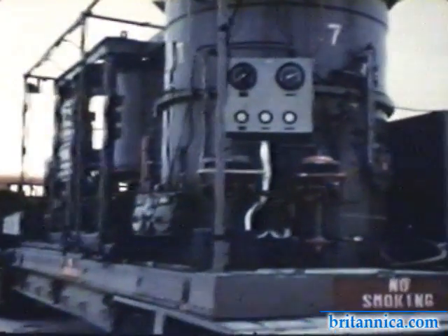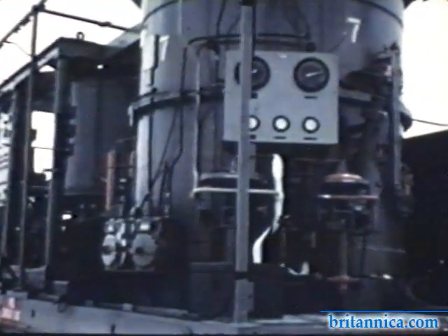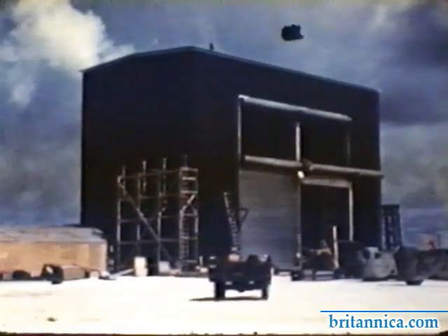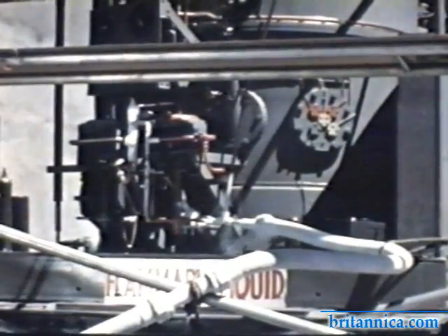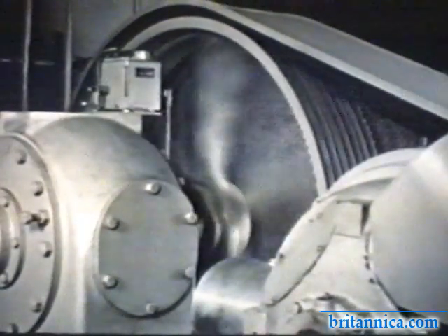The thermonuclear device tested in Operation MIKE weighed some 82 tons, and took up the space of a small building to hold the cryogenic equipment that kept its deuterium hydrogen fuel in liquid form.